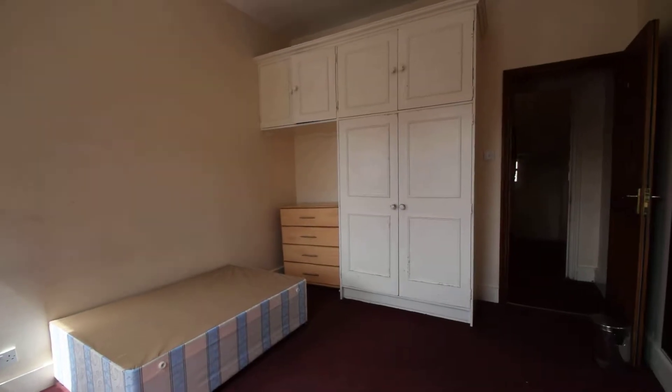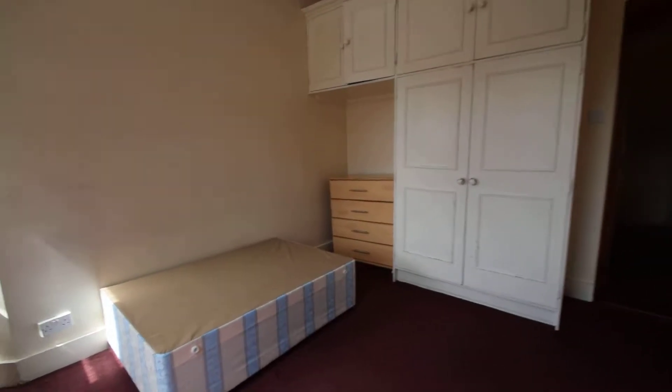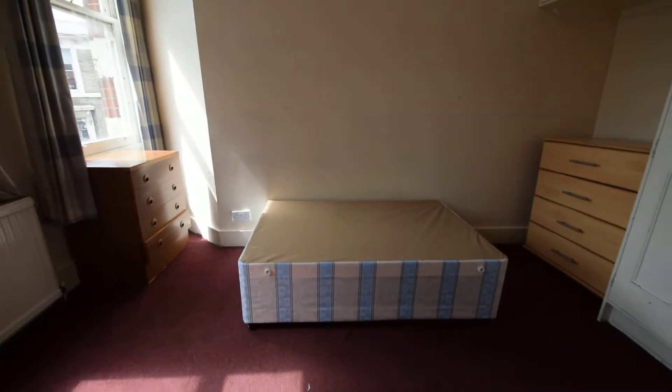Also built-in cupboards, a chest of drawers, put a nice double bed over here — put the bed wherever you like really, also put it over here.